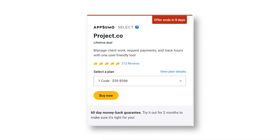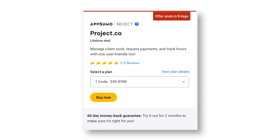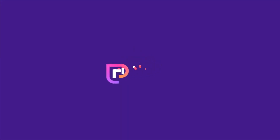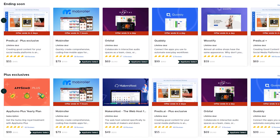Look at this crazy discount AppSumo's offering — on the site it's $720, AppSumo has it for only $59. So go on over to AppSumo and get lifetime access to Project.co today. If you're on their email list like I am, you know that the tools on AppSumo are game changers for your business. I've saved so much time and money over the years thanks to AppSumo. Definitely go check them out.